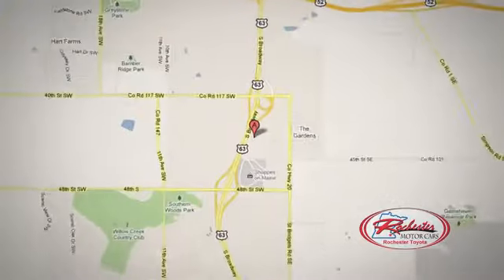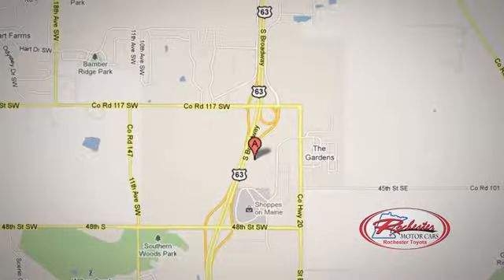Stop in today. We're conveniently located between 40th Street and 48th Street Southeast on Highway 6 in Rochester, Minnesota.